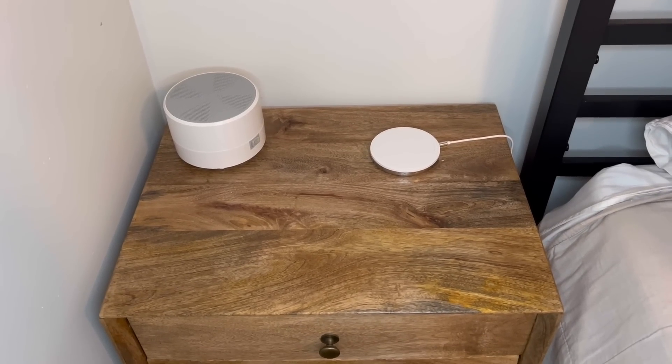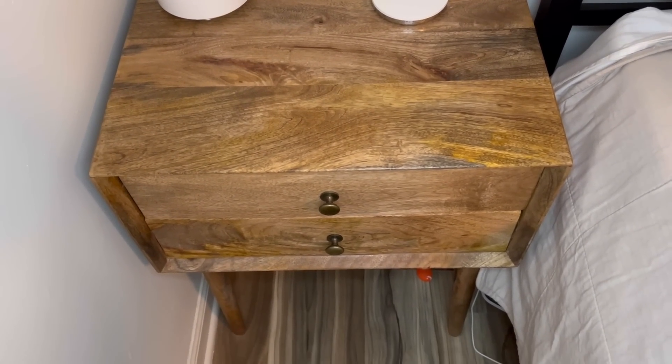Everything in these videos is exactly the same way I would do it today. I really hope you enjoy all these videos put together into one so you can get all of your organizing and decluttering inspiration. Now let's get to the challenge! Day one of the declutter challenge is all about the nightstand — you probably use this every single day, so it's a good place to start.